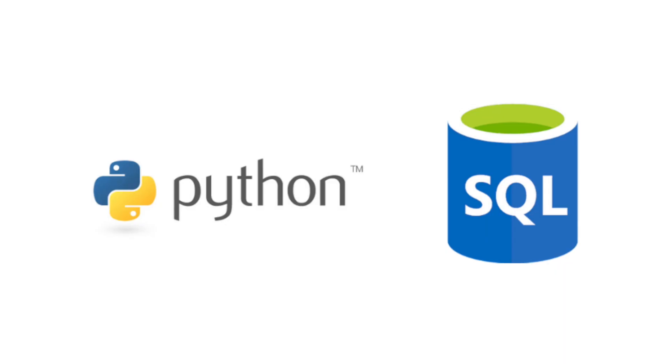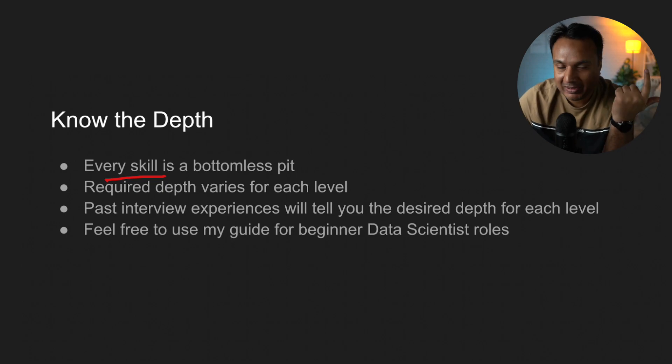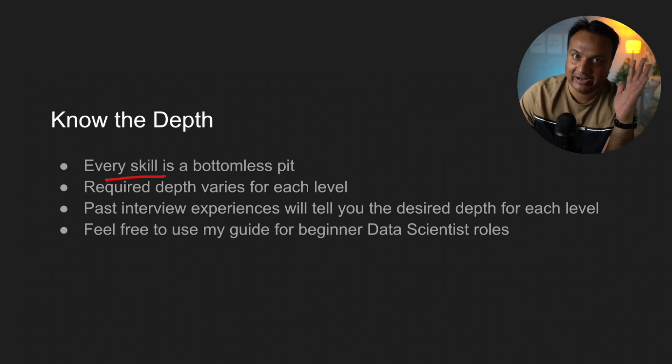The next step is knowing how much depth you should cover for each of those topics. For example, if they are asking for Python expertise or SQL, it is very possible that you spend the next 10 years trying to master them and still feel you haven't fully mastered them. I have worked with most of those skills for over 10 years and can tell you with utmost honesty that I don't feel I know 100% of them. Pretty much every skill is a bottomless pit — there is no end to mastering Python, statistics, machine learning, or linear algebra.